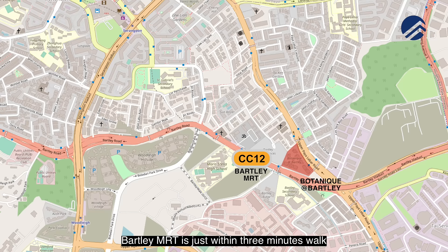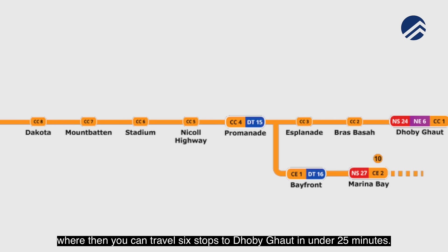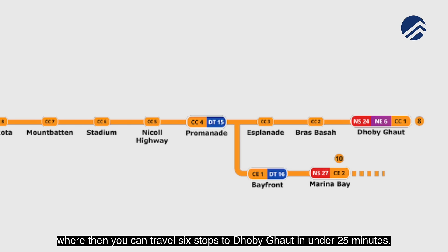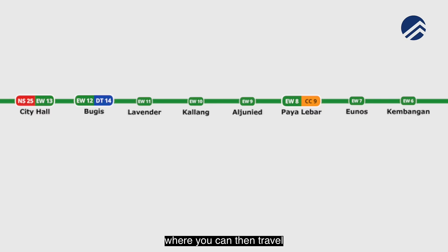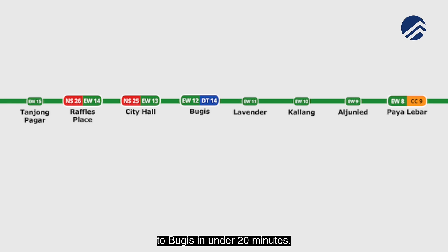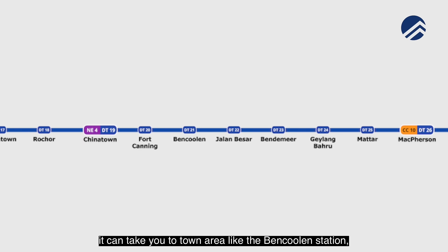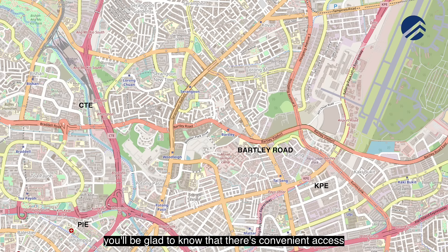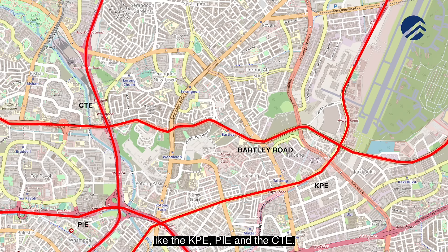For accessibility, Bartley MRT is just a three-minute walk, taking you one stop to Serangoon MRT — the interchange station for the Circle Line — where you can travel six stops to Dhoby Ghaut in under 25 minutes. It's three stops to Paya Lebar MRT, the East-West Line interchange, where you can travel to Bugis in under 20 minutes. Traveling to MacPherson, the Downtown Line interchange, takes you to town areas like Bencoolen in just under 20 minutes. If driving, there's convenient access to Bartley Road and major expressways like the KPE, PIE, and CTE.